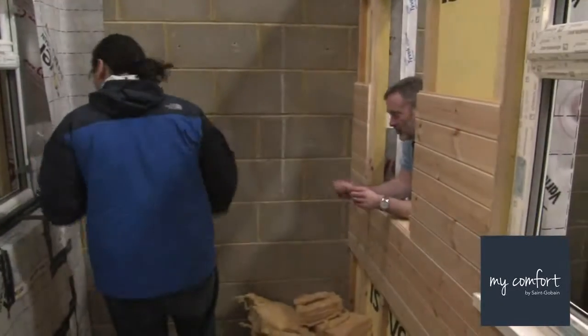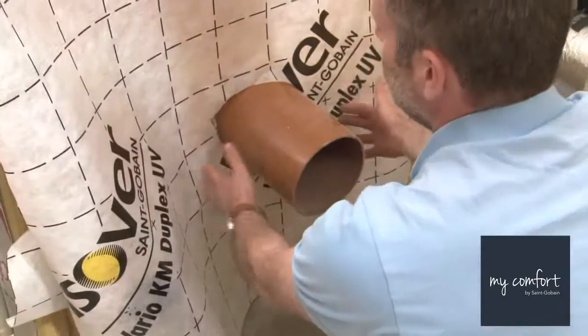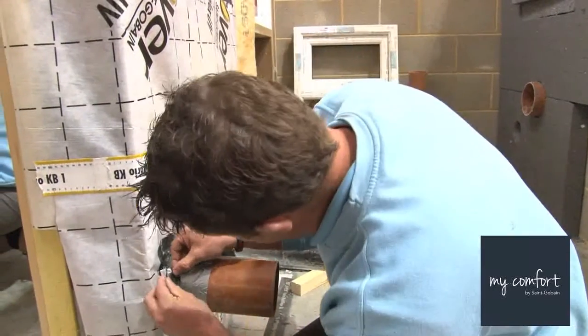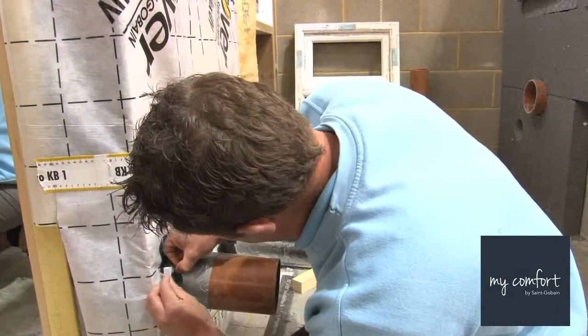At the moment there are approximately 10 times more designers than tradespeople in the Passive House sector, so there's a huge gap that needs to be filled. I really feel that the tradespeople on site need to know about the overall project — not just how to do their job but why they're doing it, the benefits of doing it right and the consequences of doing it wrong.